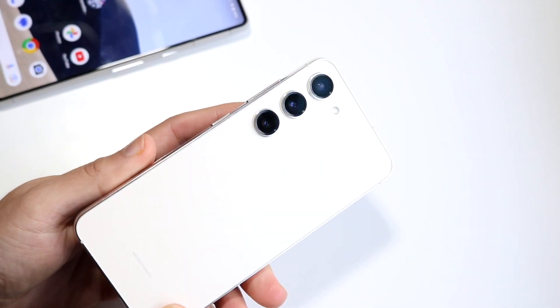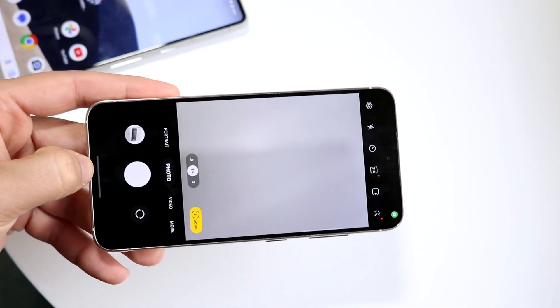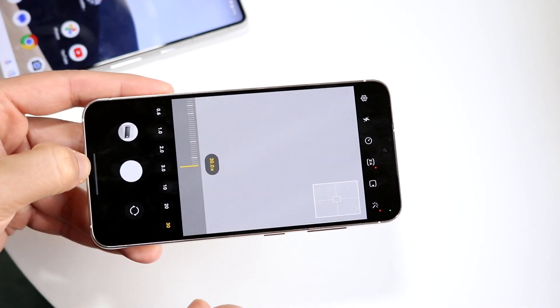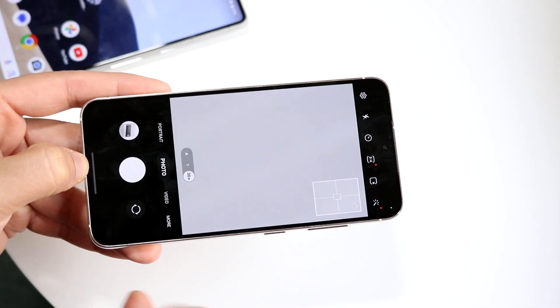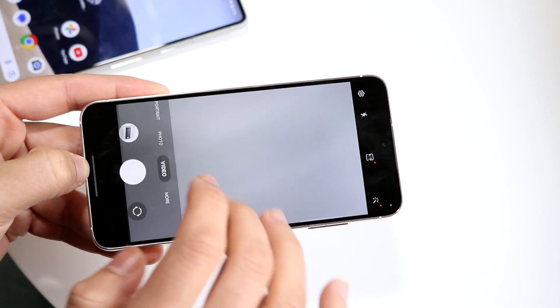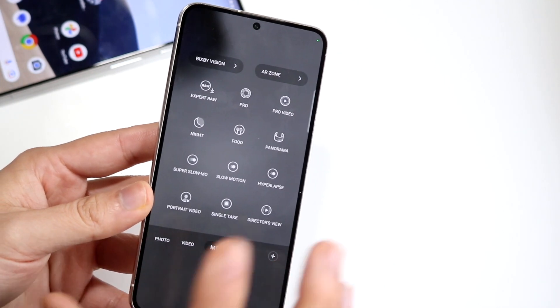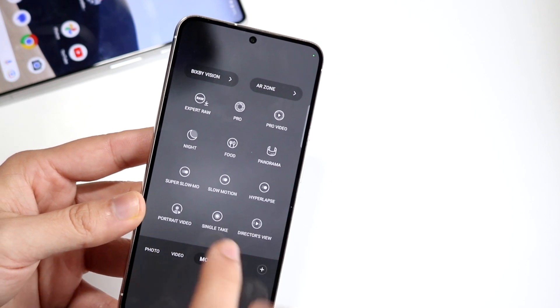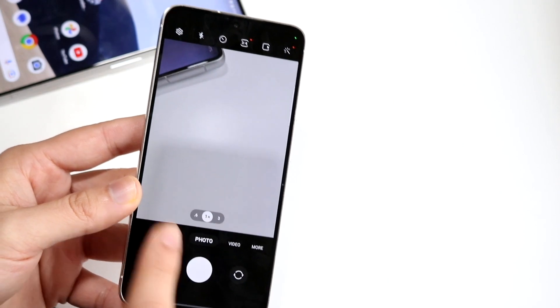The Samsung Galaxy S23's camera is very, very good — it has tons of features built in. You get 0.6x zoom on the wide end and up to 30x zoom, which is a crazy amount more than the Pixel 7. You still have portrait mode and video mode, and under 'More' there are significantly more shooting options than on the Pixel 7. You are definitely getting a better camera on the Galaxy S23 than on the Google Pixel 7.